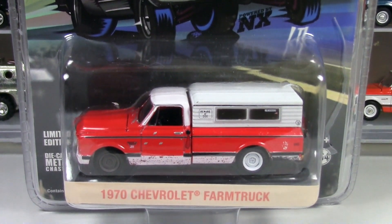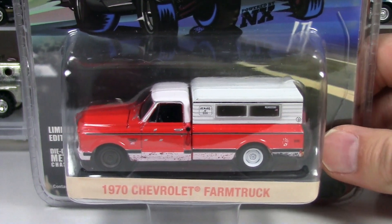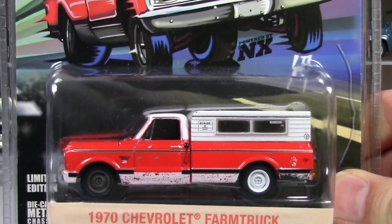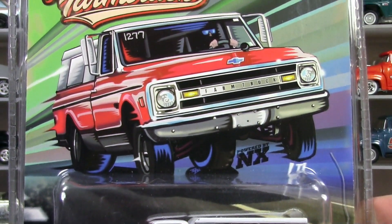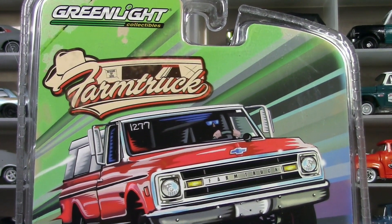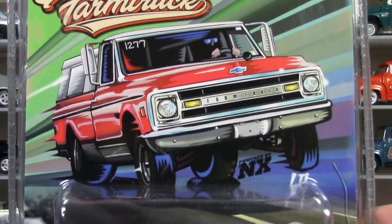What you're looking at here is the 1970 Chevrolet Farm Truck. And if you don't know what I'm talking about, if you are not familiar with the television program called Street Outlaws, that is where this comes from.